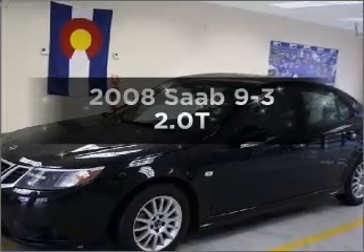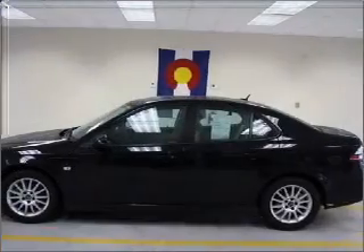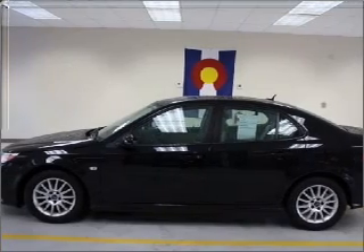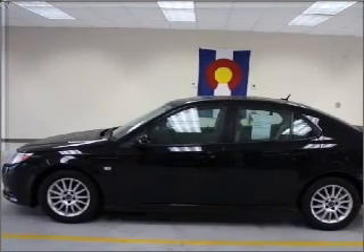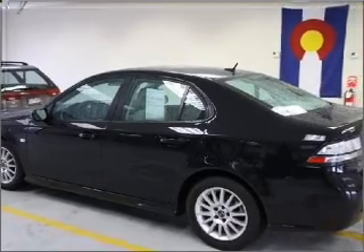If you're looking for an automobile with great attributes, look no further. With an efficient four-cylinder engine that responds smoothly to its automatic transmission, stand out from the crowd with premium wheels. The anti-lock braking system will help deliver you safely to your destination.